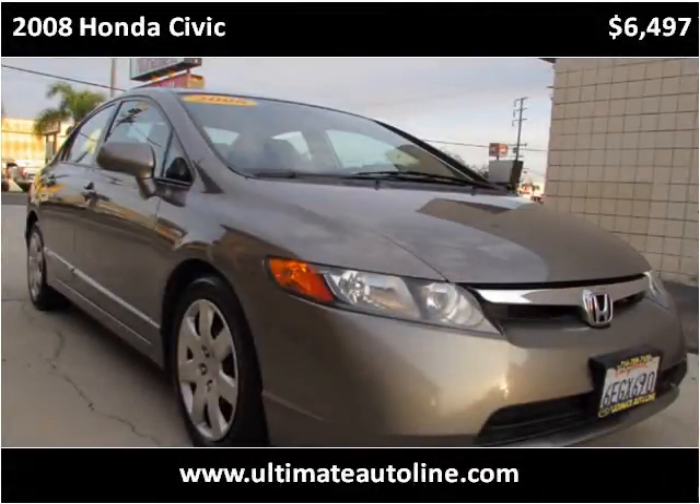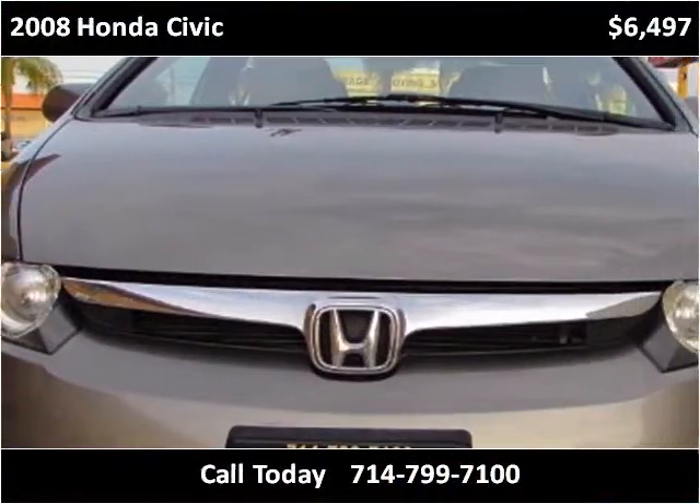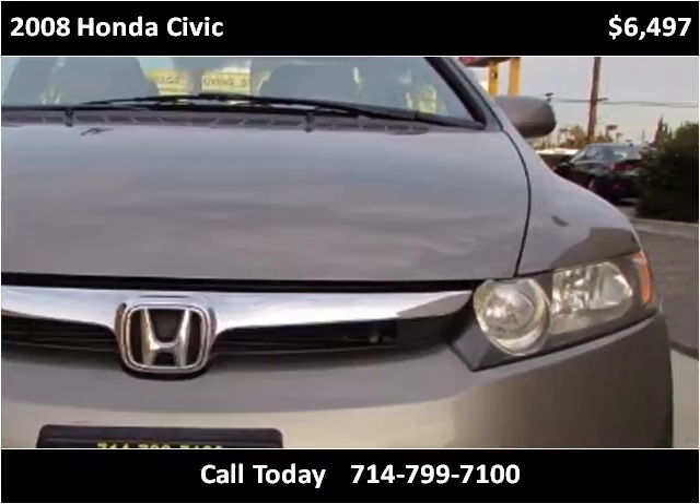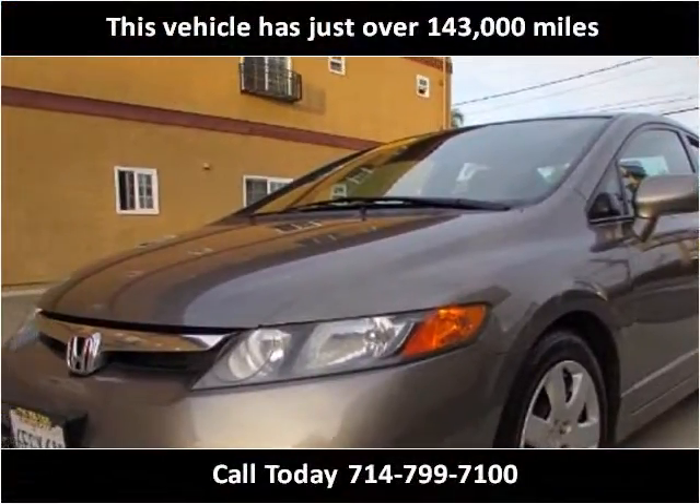This 2008 Honda Civic is available from Ultimate Auto Line. This vehicle has just over 143,000 miles.